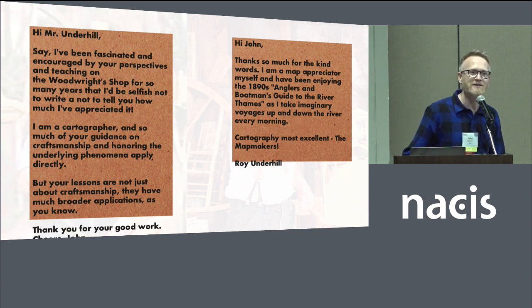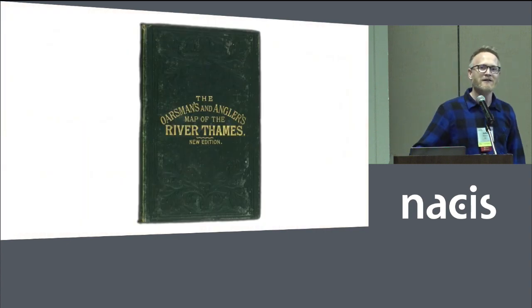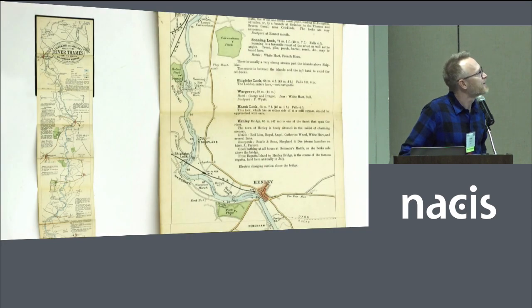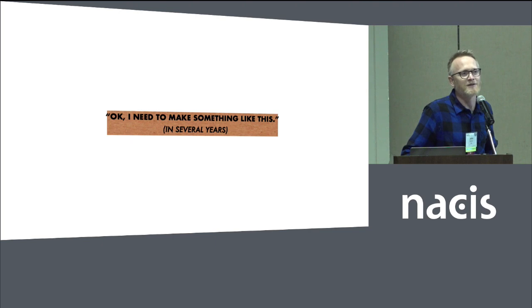Cartography most excellent — who else talks like that? So here's the map. I immediately looked it up. I have to admit I hadn't actually heard of it. And then I quickly checked it out, and it's this really beautiful thing with that old kind of cloth binding and this long accordion-folded paper map with all these references for things for people along the river to look out for. It was lovely, and I was like, I'm going to have to make something a lot like this — except apparently I'm going to have to do it several years from now, because this was a while ago.